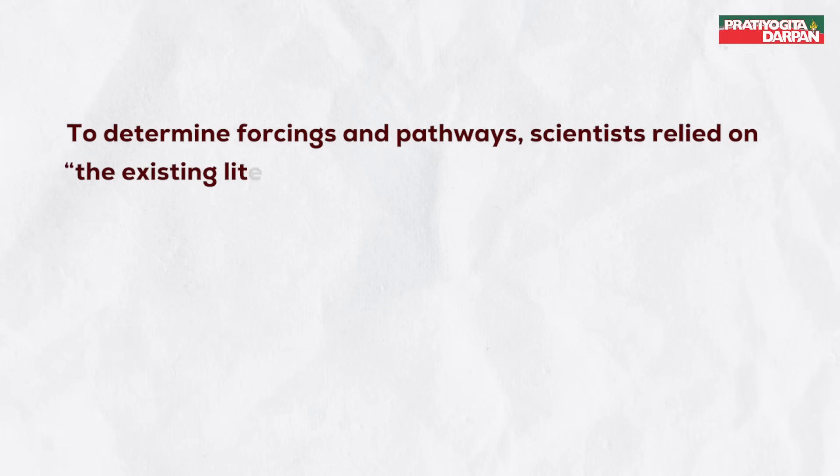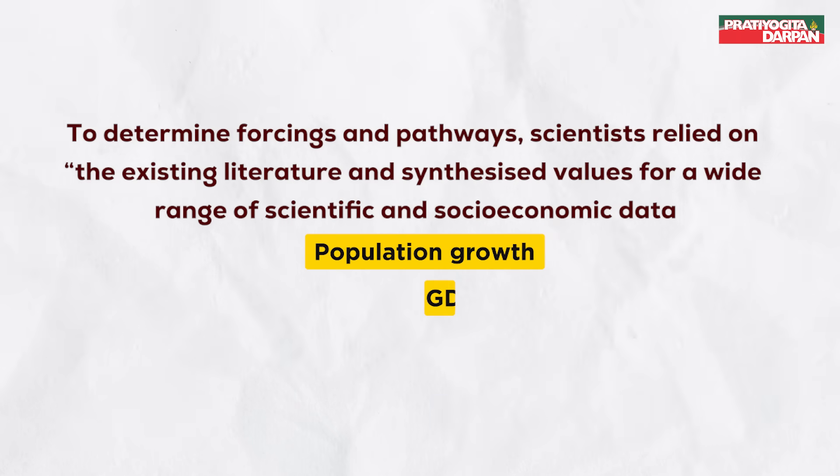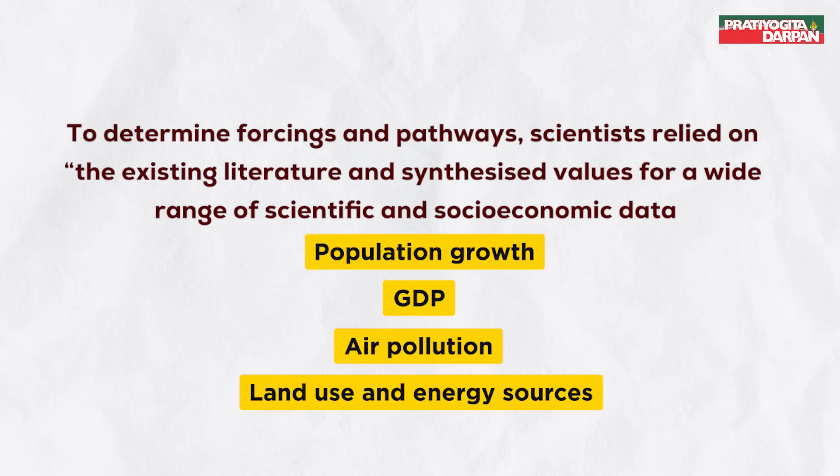To determine forcings and pathways, scientists relied on the existing literature and synthesized values for a wide range of scientific and socio-economic data, like population growth, GDP, air pollution, land use and energy sources, according to a report by The Guardian.